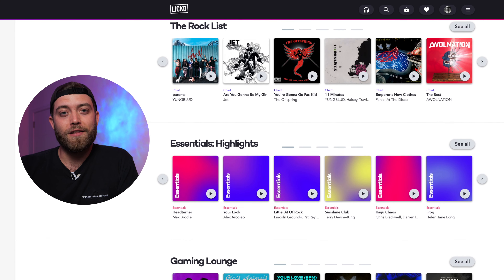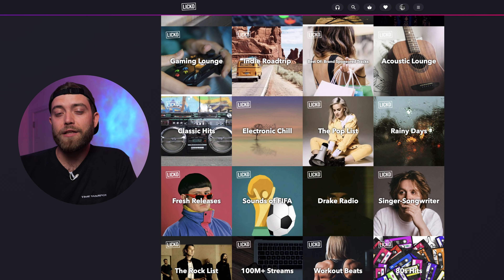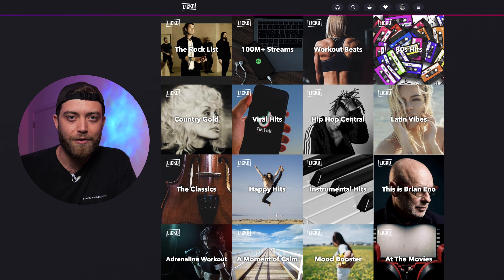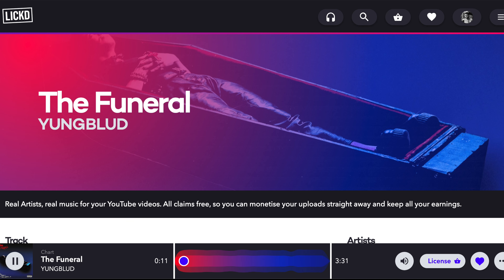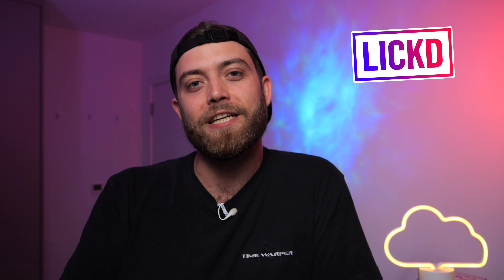You can license all these tracks for your YouTube channel with no copyright claims or monetization issues. If you've been in the creator industry for a while, you know this is truly groundbreaking — there are just no other websites that allow you to license tracks like this. With a simple and affordable pricing model and a huge new high-quality stock music library, you'll have no problem finding the track that makes your showreel or next video so much better. Check out Licked via the link below.